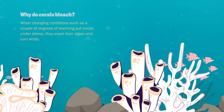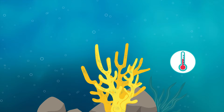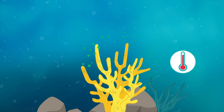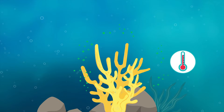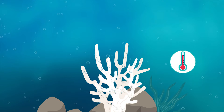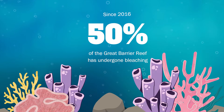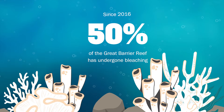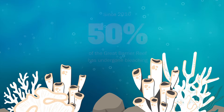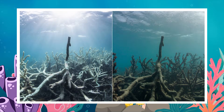Adult corals can pick up algae again, and a bleached coral is not a dead coral. But when there's a continuation of those warm water conditions that are really uncomfortable for those algae, they will not return to the coral. That means that over time the coral will lose most of the nutrition that comes from the algae that they've become dependent on through this symbiotic relationship.